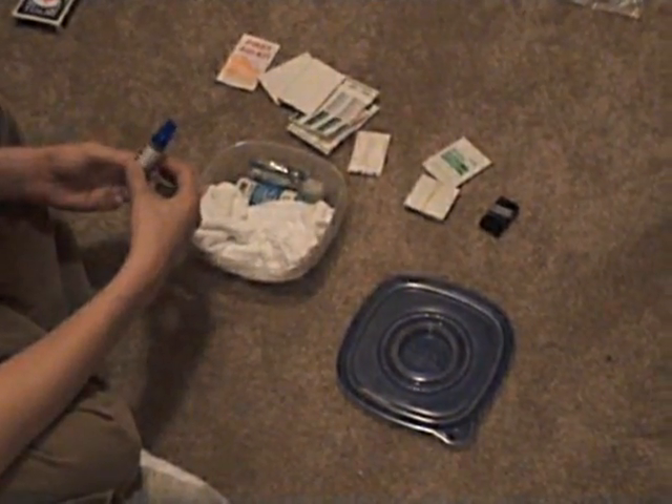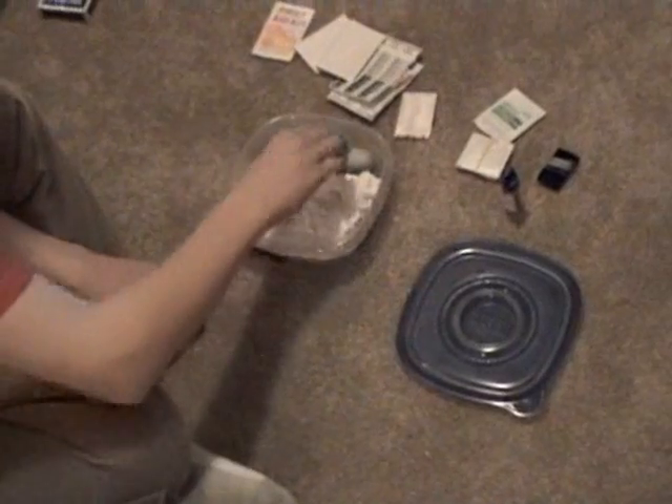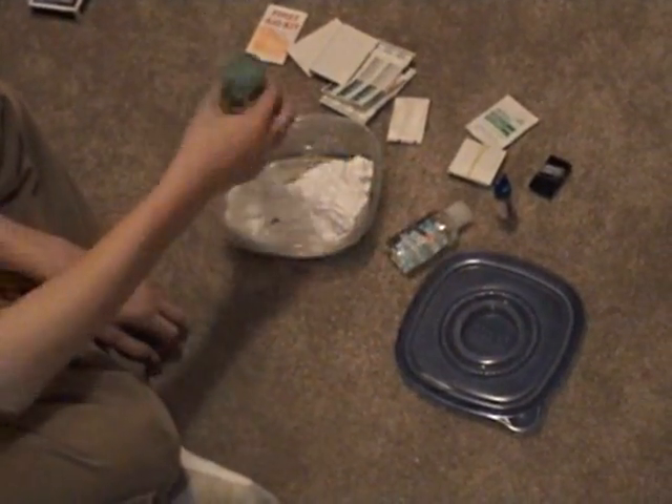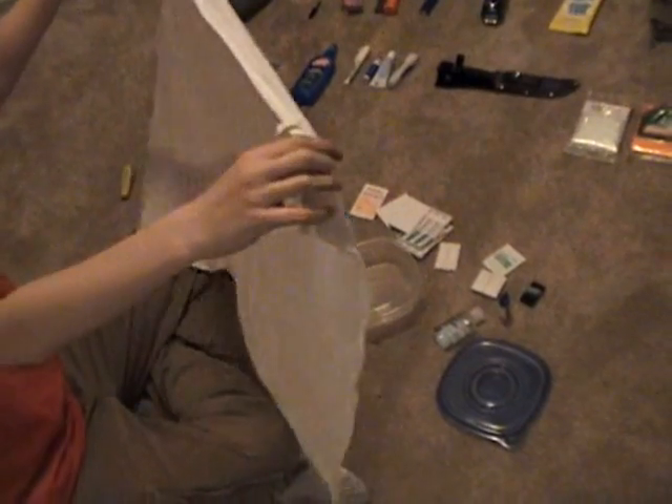If you get cut and blood is coming out you can probably use the mouth pain relief as a mild anesthetic. I've got GermX, which you can also use to start a fire if needed. I've got burn relief — from all that fire starting. And a bunch of extra cloth for bandages, which you can also use for other things if needed.